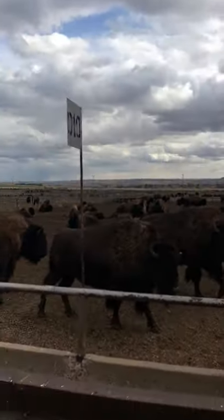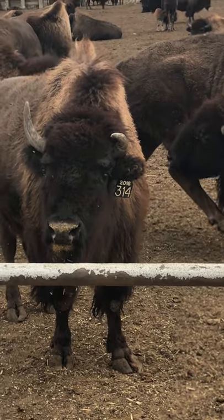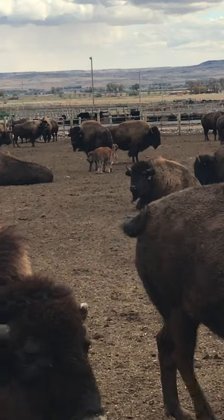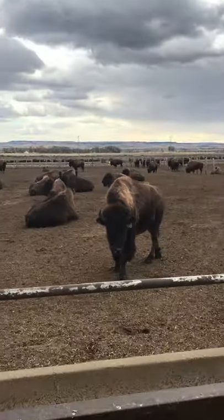Hey there guys. We're out here in Big Sky Country and you know what we found? We found some buffalo, better known as bison. So here we go. We got number 304 here. He's a pretty good one, but look at 314 — he's got a little crooked horn there, so not so darn good. And you know what we got back here? Little baby bisons. We're here at a feedlot and we got a lot of bison to look at.